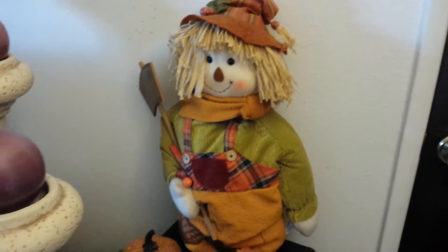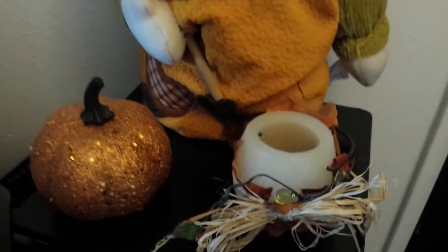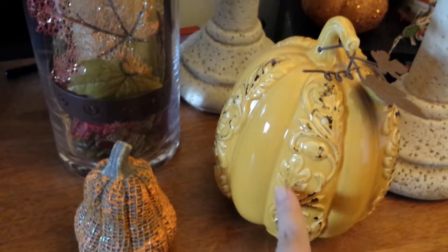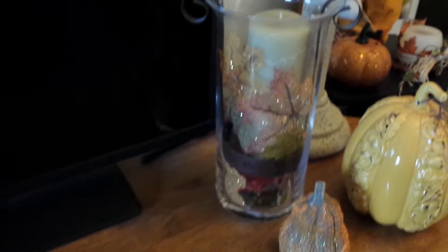Over here by my television — this is like the CD holder — I've got my little scarecrow guy here with a Dollar Tree pumpkin, and this little candle holder I think I won at some type of a shower. Then I've got my pillars that I have up on both sides, so if you look this way that's my television. I've got this guy — I think this is from Crate and Barrel — and then the little gourd from the Dollar Tree.